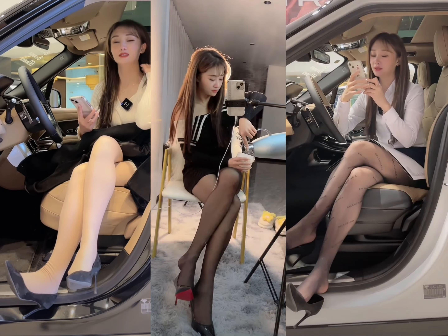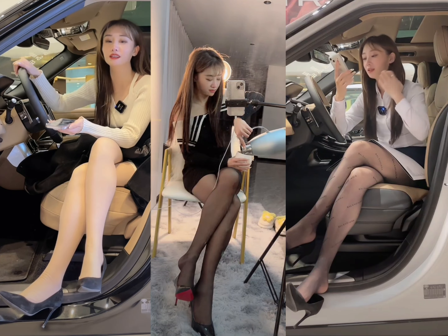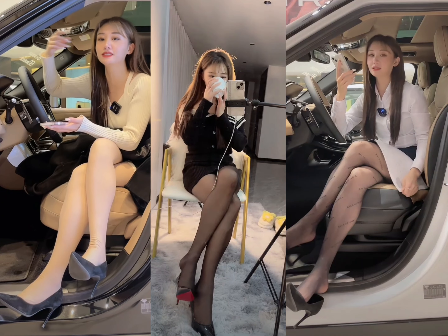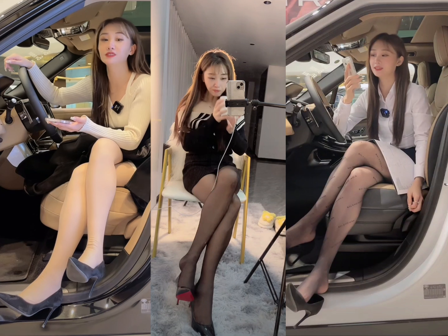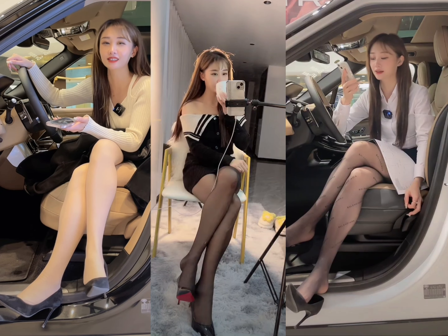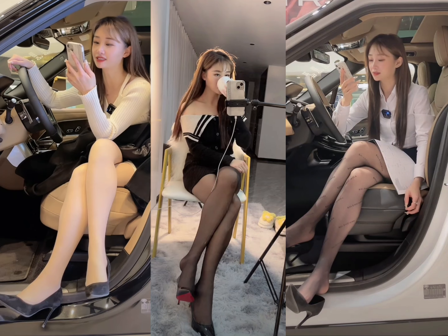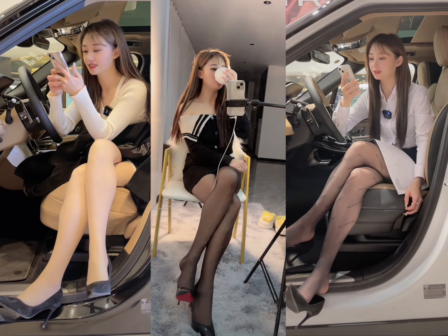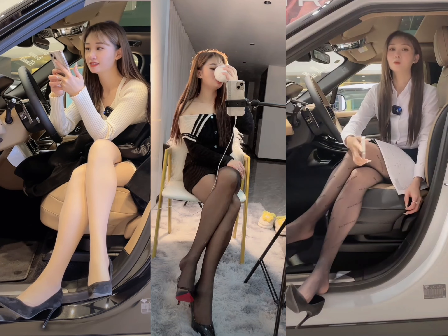The Discovery is also available with several exterior features, including a panoramic sunroof, power-folding mirrors, and a powered tailgate. One of the standout features of the Discovery is its off-road capabilities, which are enhanced by its approach and departure angles, as well as its air suspension system.